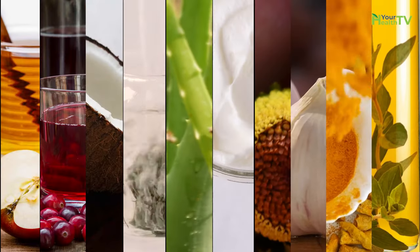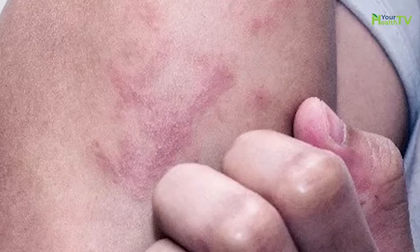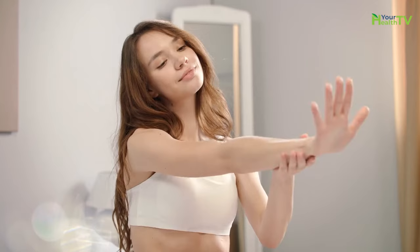Today, I'm going to be taking a look at a few of my favorite natural remedies to help ease the symptoms of a fungal skin infection and how you can implement them from the comfort of your own home.